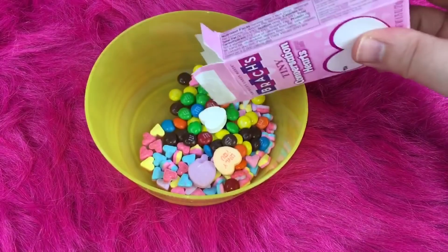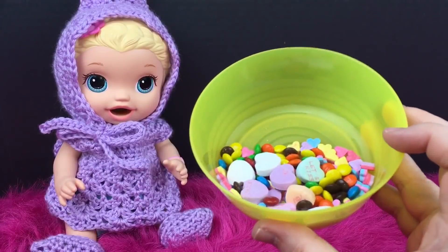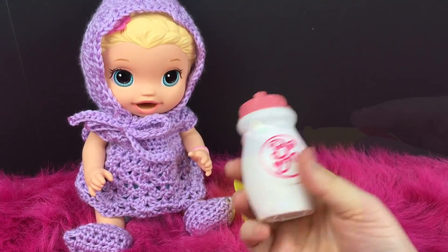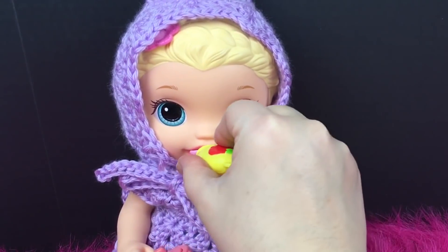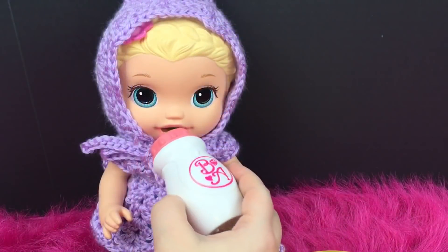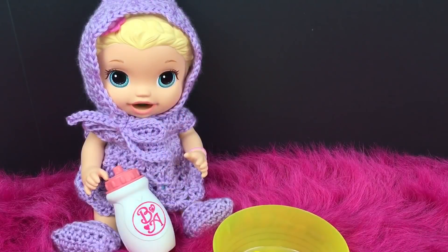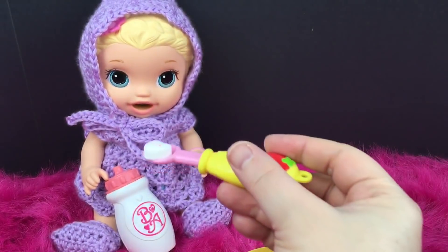These are way bigger than everything else — I'll just give her a few. You hungry, sweetheart? I have her little strawberry spoon and also a bottle to help wash it all down. Let's start with some M&Ms. There you go — she really liked those! Want a drink? I think she was thirsty.